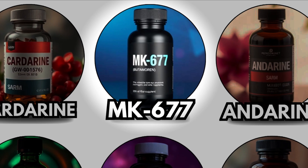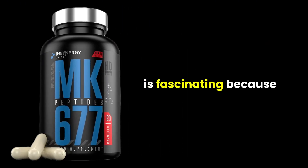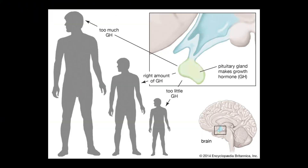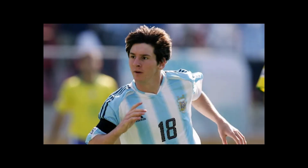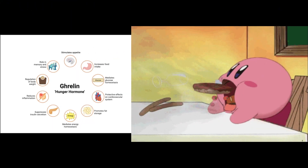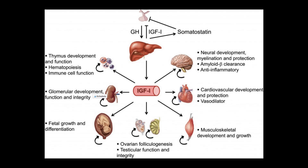MK677 – The Growth Hormone Booster. MK677 is fascinating because, unlike most SARMs, it isn't a hormone receptor binder, but a growth hormone secretagogue. Developed in the late 1990s to treat growth hormone deficiencies, it mimics ghrelin, the hunger hormone, to stimulate GH and IGF-1 release naturally.